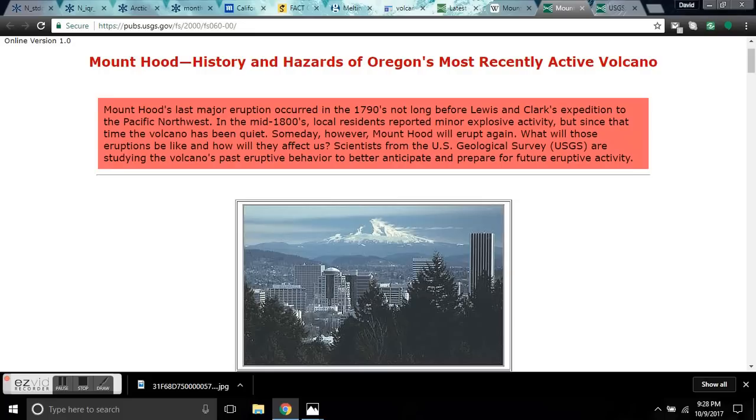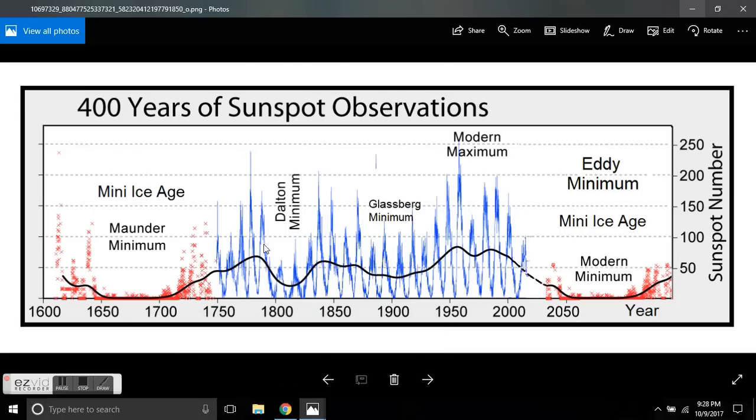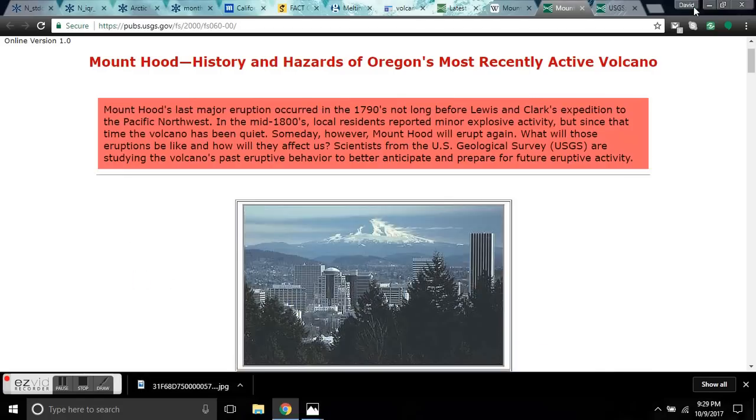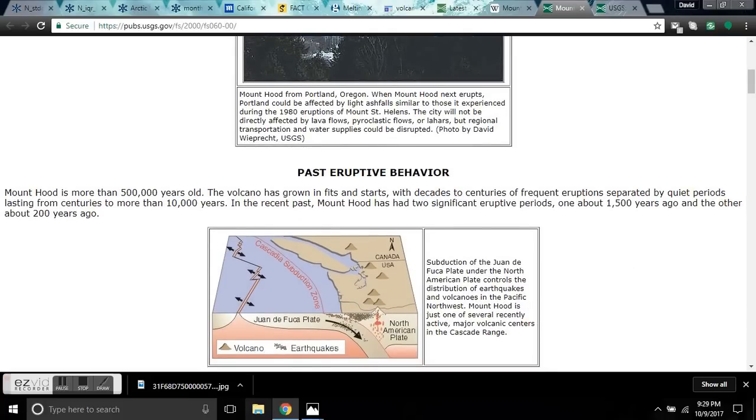Mount Hood's last major eruption happened in 1790. That was during the downward phase into the Dalton minimum, where a deep cosmic ray flux occurred — the same exact spot we're on now, folks, in a similar situation. Last time it erupted violently in 1790, not long before Lewis and Clark came here. It also erupted in the mid-1800s during the Glassberg minimum.